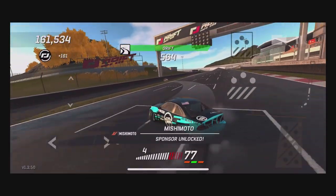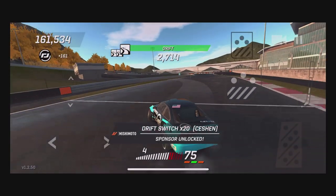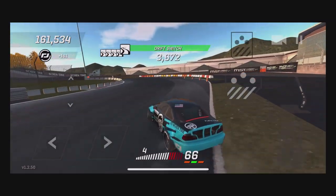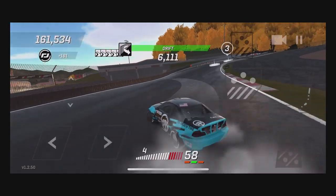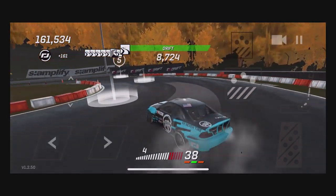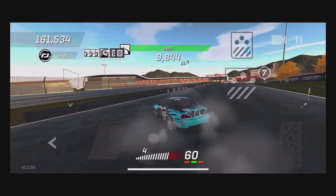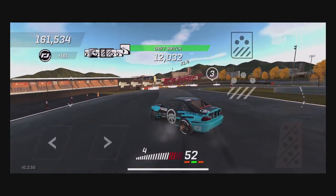Nope — oh well. We just unlocked 20 times drift switches, and we did unlock the Mishimoto sponsorship, so that's a good thing. Unfortunately we did kill our drift combo, but we did unlock a sponsorship. So that 20 times drift switch does work on practice — now we figured that out.